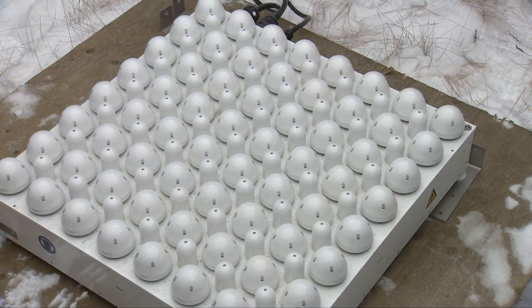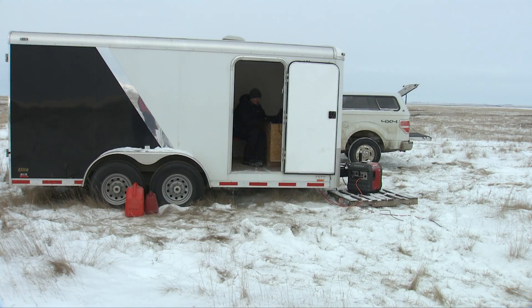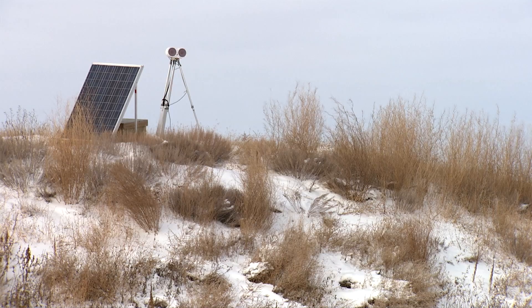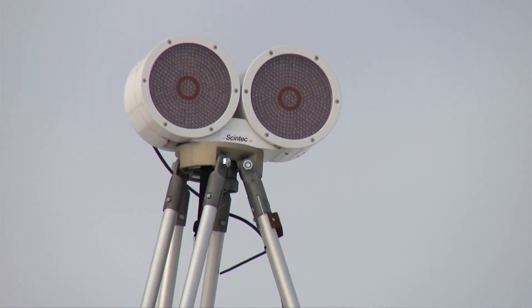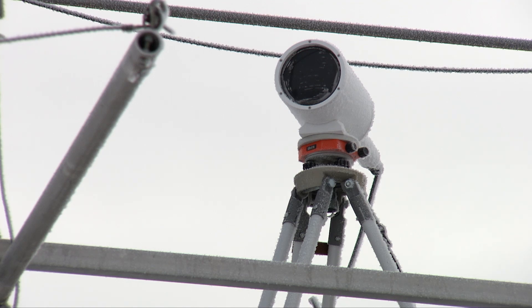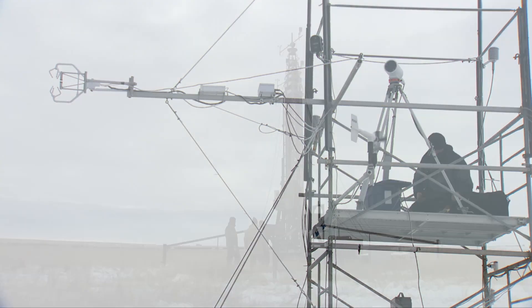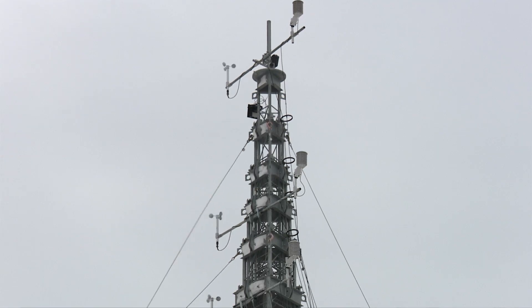We have a sodar to measure wind speed, wind direction, and also temperature profiles up into the atmosphere from the surface up to 500 metres. We also have a large aperture scintillometer that measures path-averaged sensible heat fluxes over path lengths ranging from 1 kilometre up to 6 kilometres. Right now we have it set up measuring heat flux over a 3 kilometre path length. We also have a 30 metre tower where we're measuring near-surface wind speed, temperature, and relative humidity profiles.